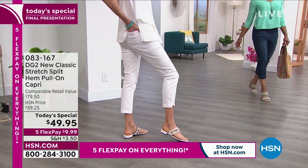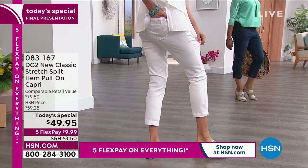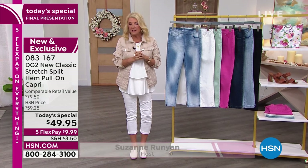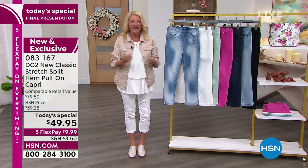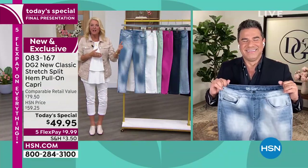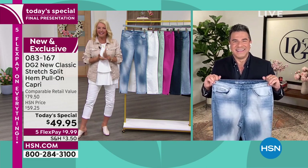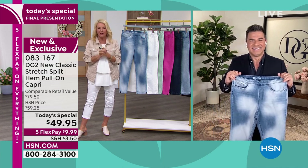We've got a lot going on. In fact, a huge day featuring a really terrific today's special. We are talking about a beautiful capri pant. This is DG2 — it's Diane Gilman's collection. Sam brings this to us because he's the creative director of the DG2 line. He was the original makeover king, on ABC's Extreme Makeover, and he continues to be a trend leader in the fashion industry. He joins me to talk about our great today's special.